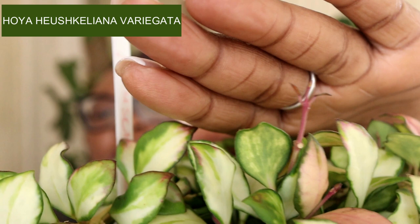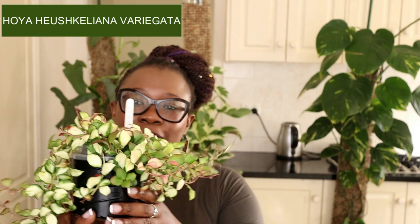Look at those tiny tiny leaves — it's really really gorgeous. That is my Hoya Herschkeliana Variegata. I think it would make for a lovely hairstyle — I kid! This is Hoya royalty.